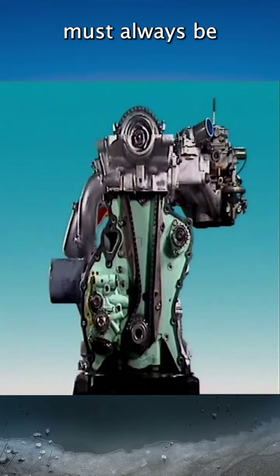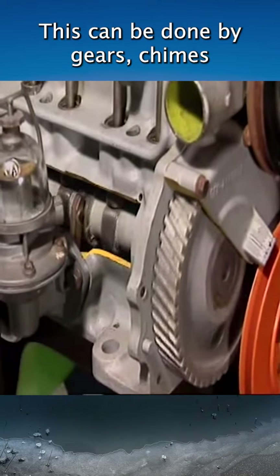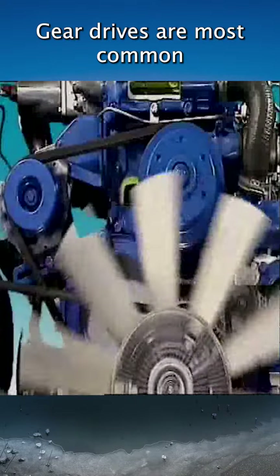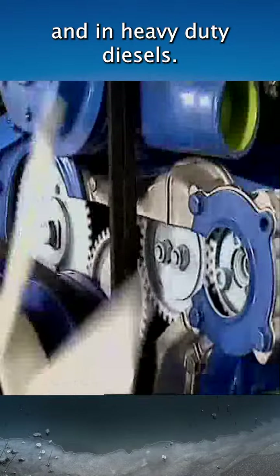The camshaft must always be synchronised to run in time with the crankshaft. This can be done by gears, chains, or toothed timing belts. Gear drives are most common in engines with the camshaft in the cylinder block, and in heavy duty diesels.